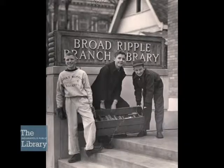And the final photo we'll look at is a very happy group of youngsters from 1949 at the then-new Broadway branch. They look like they're having some fun helping to move books into the library branch.